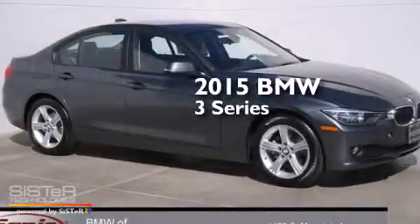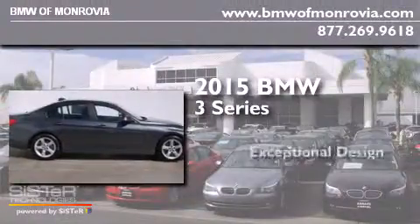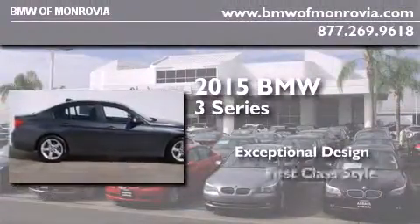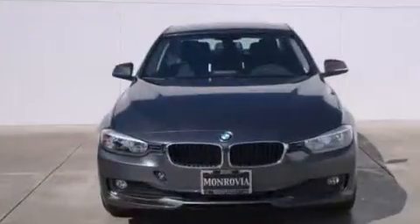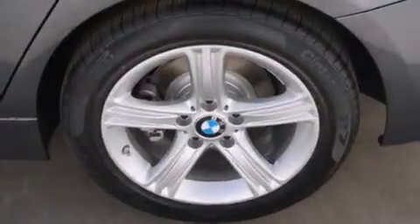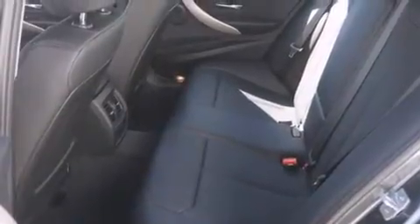This is a brand new 2015 BMW 3 Series. All of the following features are included: the driver assistance package, a rear-view camera, a leather-wrapped steering wheel, BMW individual composition, and side impact airbags.